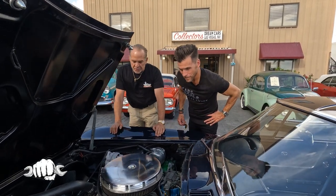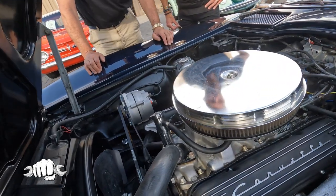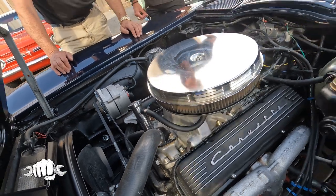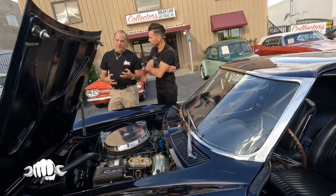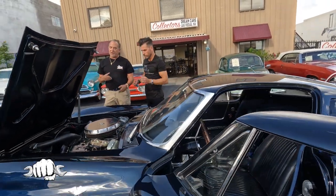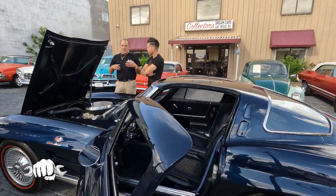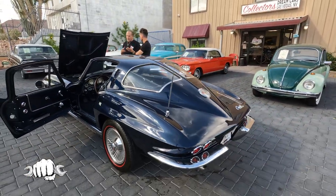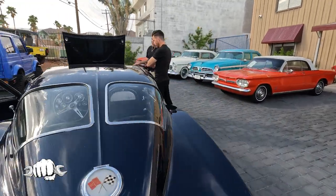That is a completely rebuilt Chevy 350 bored out to a 383. That is not the original engine — it's been upgraded with fuel injection, electronic ignition, and an enhanced cooling system. What that really means is the car runs to a new car standard and has a lot of performance built into it. This car really kind of hauls ass.